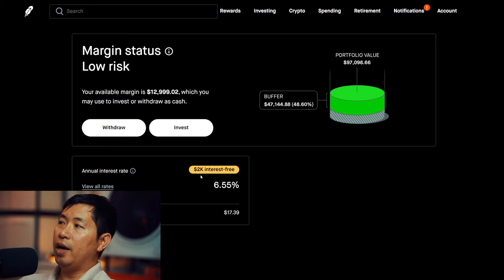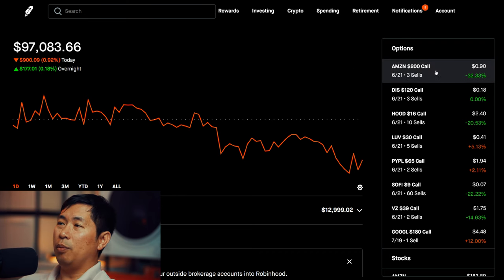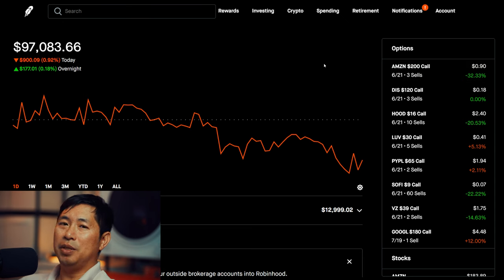Not much to report today. I haven't changed anything in my portfolio. I am just waiting for time to pass so that I can gain my premium for my covered calls. These expire next month on the 21st, so a little more than a month to go. I will be making more updates, so if you guys want to stay up to date, please like and subscribe. I will see you guys next time. Thanks for watching. Goodbye.